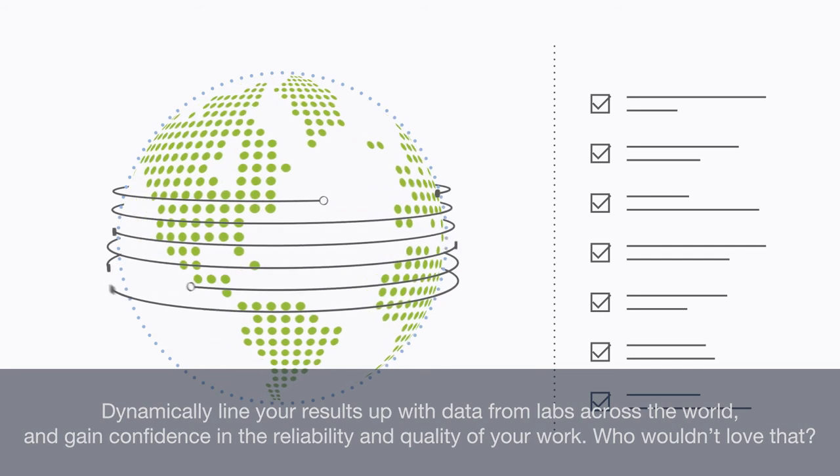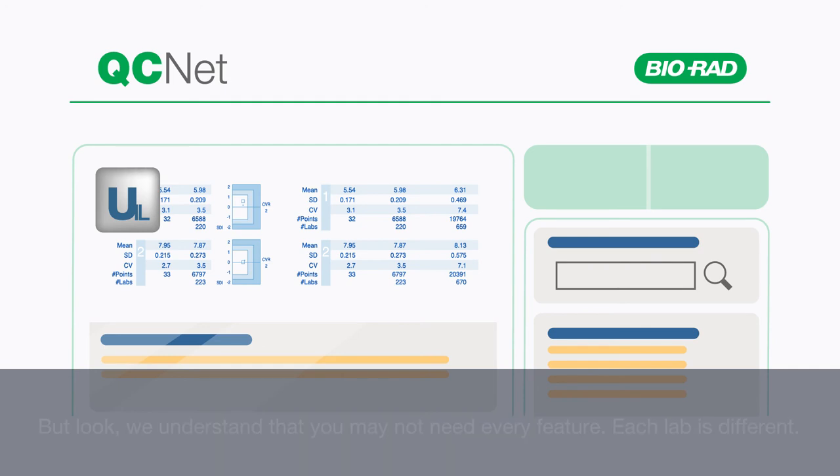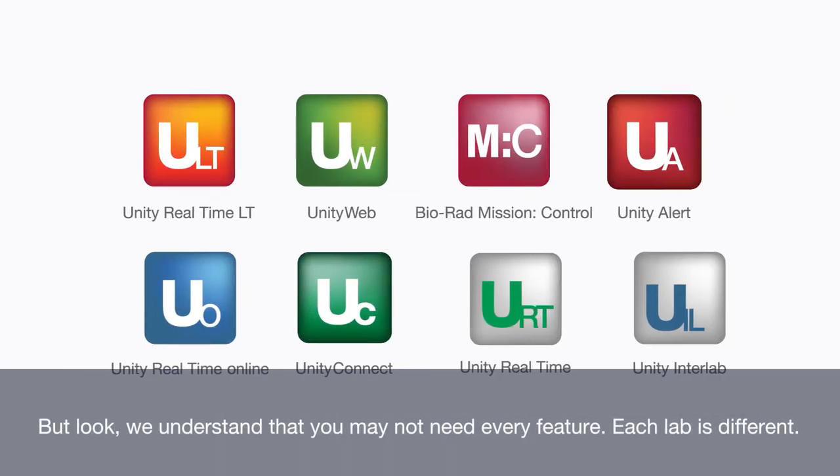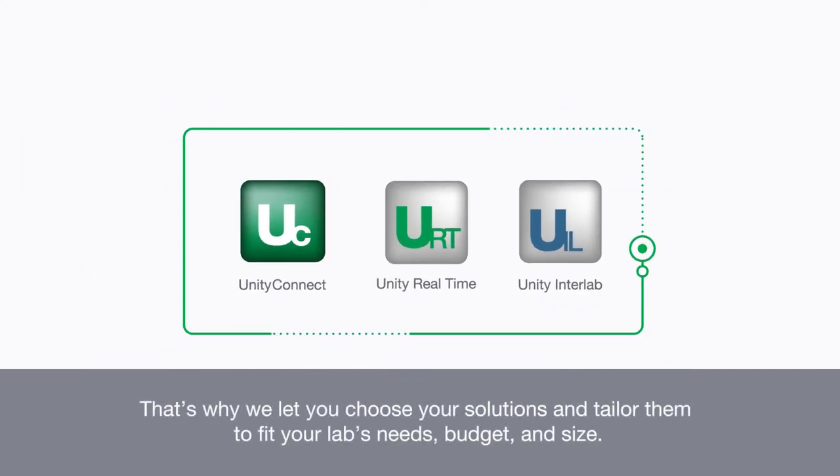Who wouldn't love that? All of this and more is available at your fingertips through QC-Net. But we understand that you may not need every feature — each lab is different. That's why we let you choose your solutions and tailor them to fit your lab's needs, budget, and size.